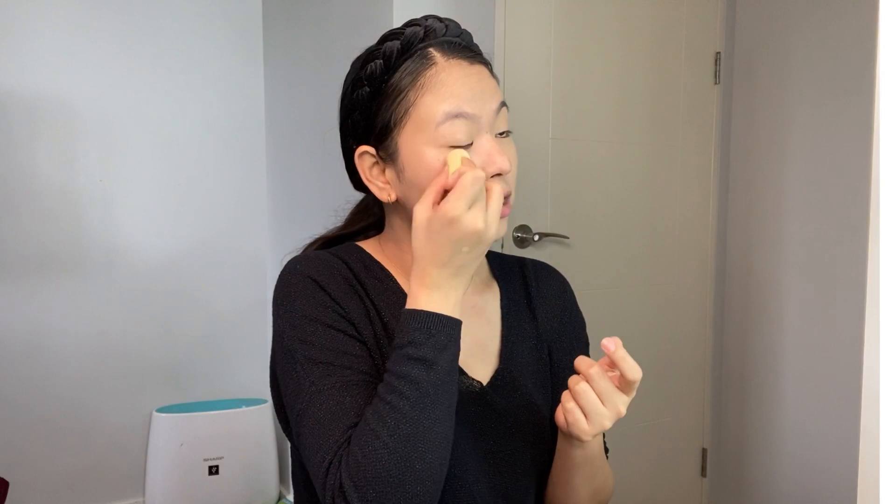After applying foundation, I use this — what do you call this? The egg-shaped thing. Just to even out any uneven areas or patches that aren't well blended. I use this blending egg — what do you guys call it? So next, let's do the eyebrows.